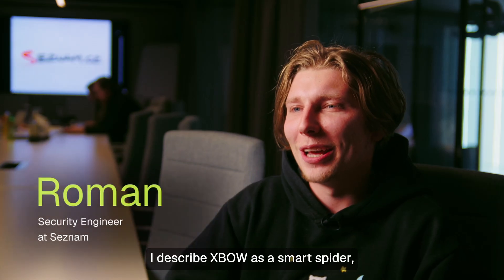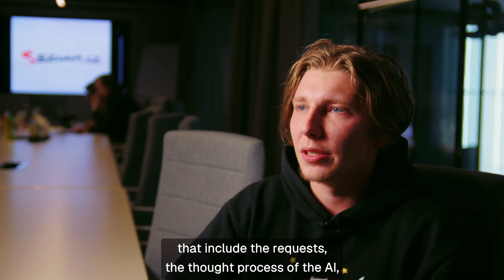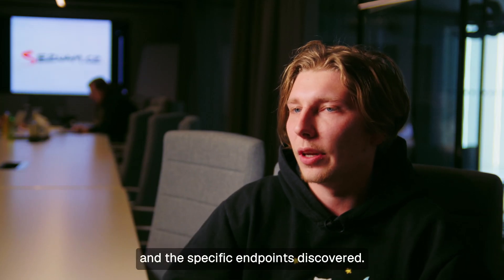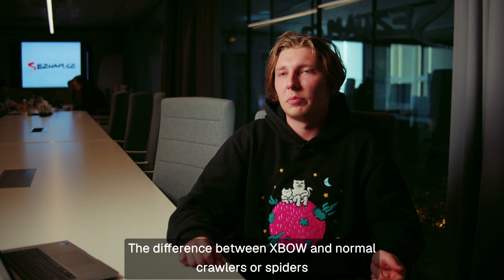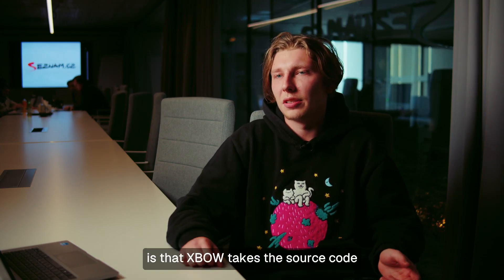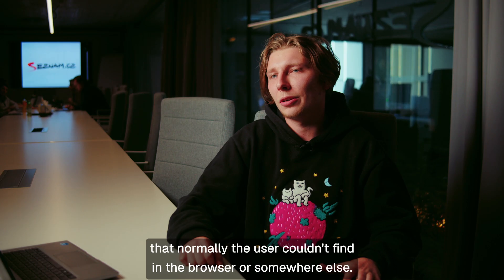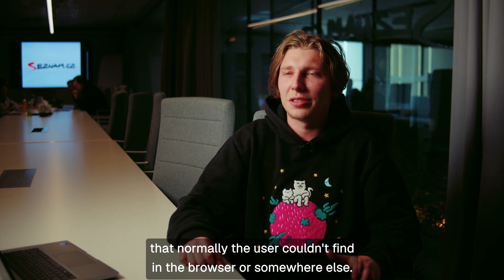I describe Expo as a smart spider, mostly because of the artifacts that include the requests, the thought process of the AI, and the specific endpoints discovered. The difference between Expo and normal crawlers or spiders is that Expo takes the source code, parses it, and finds hidden endpoints that a normal user couldn't find in a browser or somewhere else.